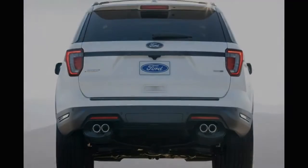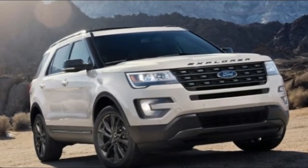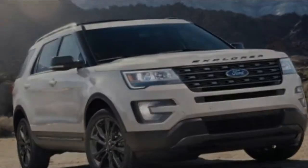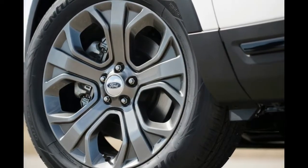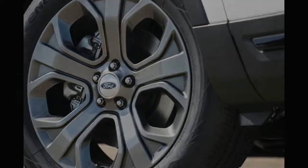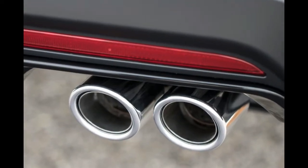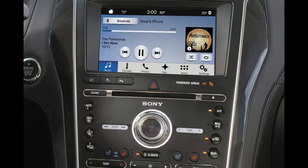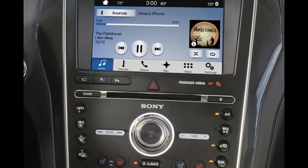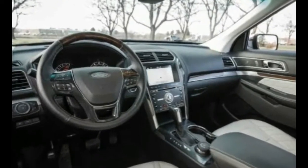The Explorer's powertrains remain unchanged. There's a base 3.5-liter V6 which puts out 290 horsepower and 255 pound-feet of torque. The mid-range offering is a 2.3-liter turbocharged I-4 good for 280 horsepower and 310 pound-feet. If you really want to hustle, there's a 3.5-liter turbocharged V6 with output of 365 horsepower and 350 pound-feet.